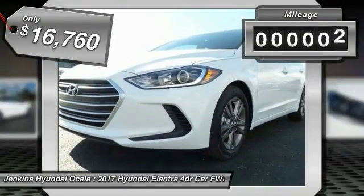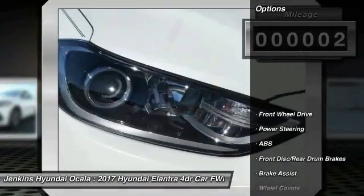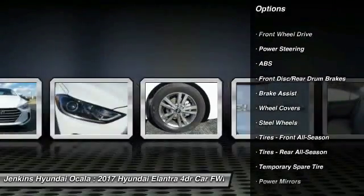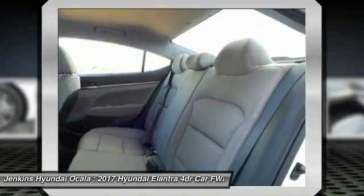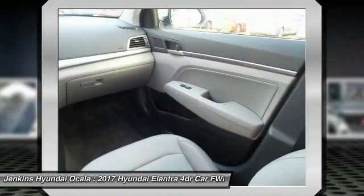This vehicle has less than 100 miles. Here are some of this vehicle's great options: traction control, anti-lock braking system, keyless entry, stability control, driver airbag, power steering, adjustable steering wheel, AM FM stereo radio, FWD, rear defrost.